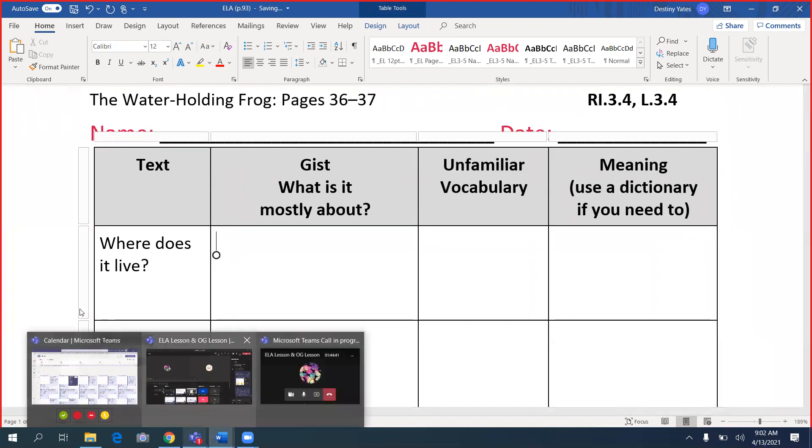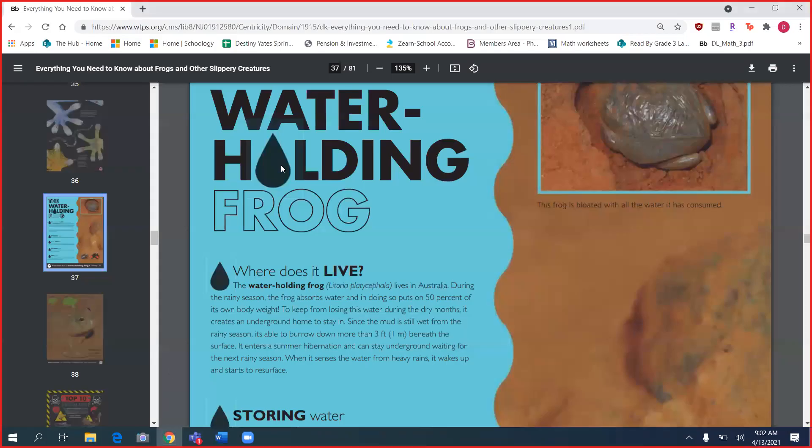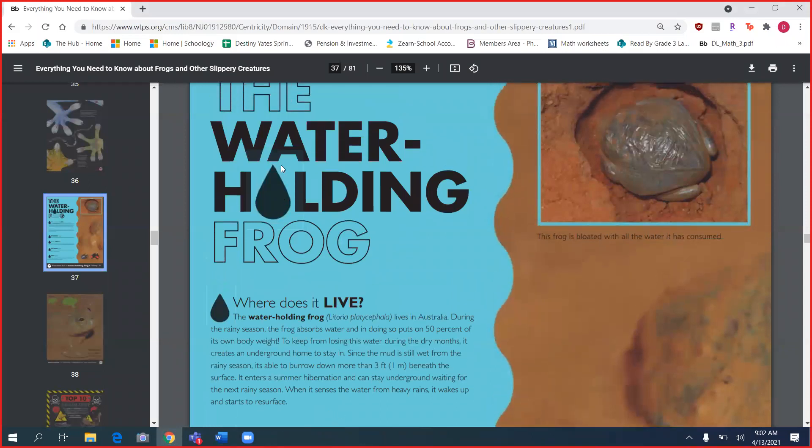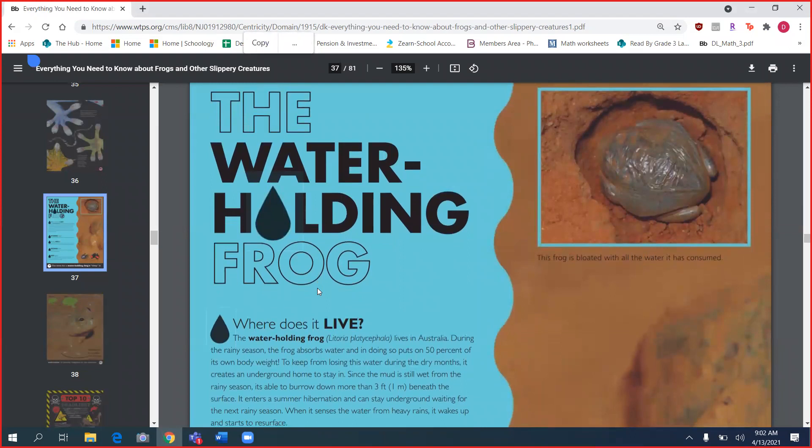Paragraph one. The section is 'Where does it live?' Let's go back to our book. The frog is called the water holding frog. Does anybody have a guess as to why the frog is called the water holding frog or how it got its name? The trail, go ahead. Because it's in the sand — it blends in with the sand. It is blending in with the sand. But why do you think it's called the water holding frog?